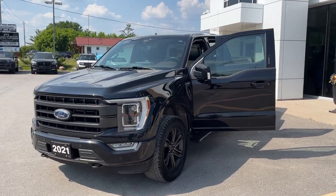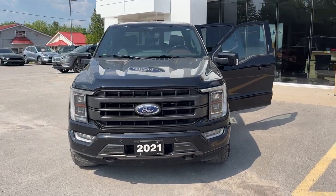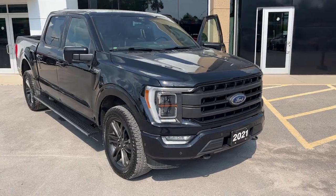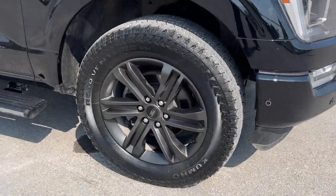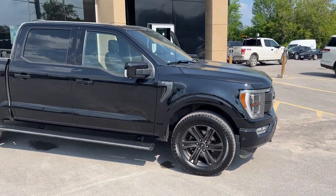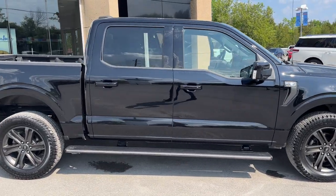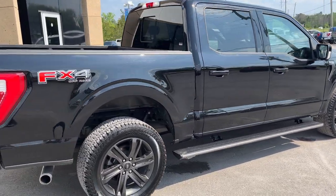2021 Ford F-150 Lariat 502A in agate black metallic — a really well looked-after truck. It has the Lariat Sport Appearance Package, rolling on 20-inch six-spoke dark gray aluminum alloy wheels with all-terrain tires. This one is powered by the 3.5-liter EcoBoost and also features power deployable running boards. This particular vehicle has no accidents and was only one owner — a very clean truck.